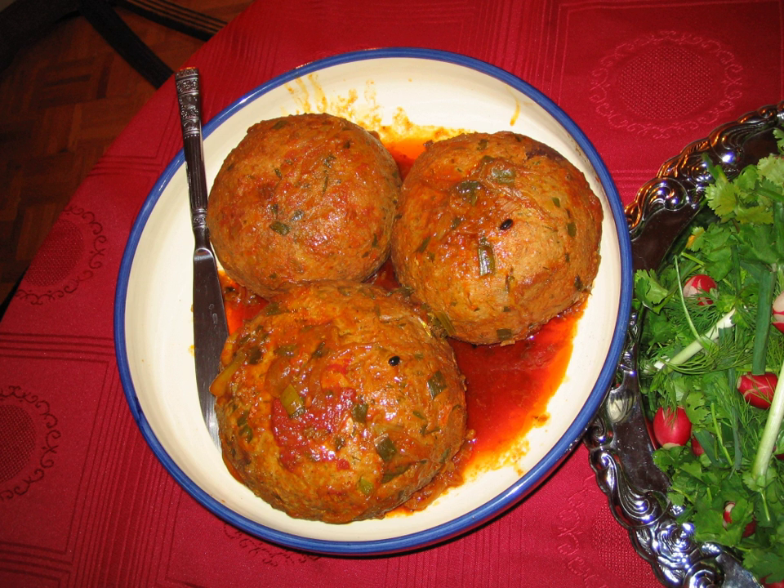Koftas are sometimes made from fish or vegetables rather than red meat, especially in India. Deep-fried kofta made from shrimp is known in Egypt. Variations occur in North Africa, the Mediterranean, the Balkans, and India. They can be shaped into patties, meatballs, or cigar-like shapes. According to a 2005 study by a private food company, 291 different kinds of kofta were found in Turkey.